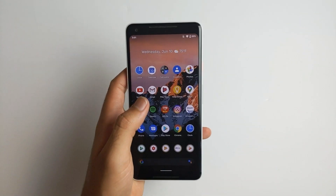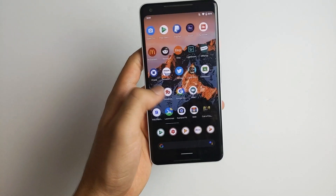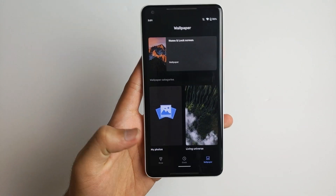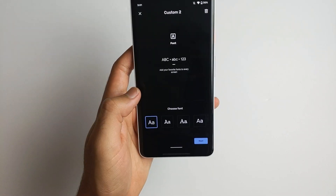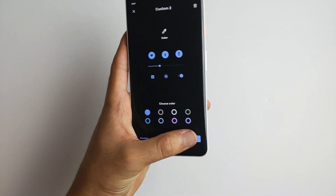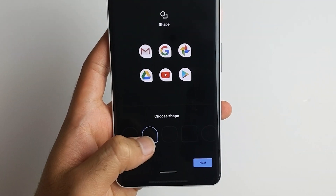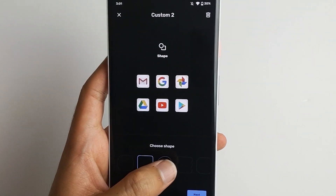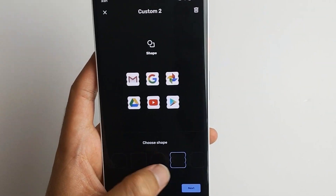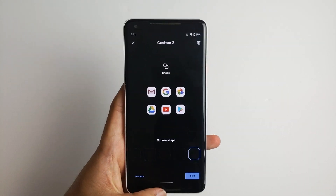Number four — new icon shapes. There's already been a ton of these and all of them are kind of funky. Let me show you the new ones. And this shape. So yeah, those are the new icon shapes.